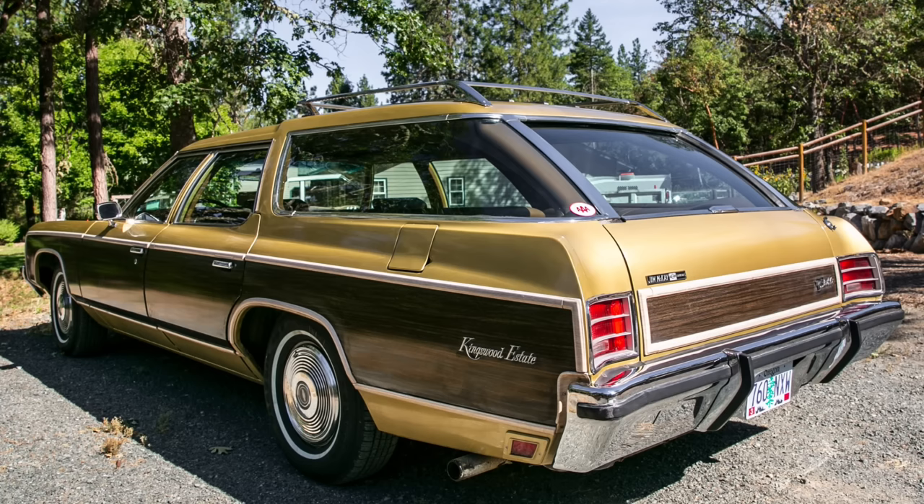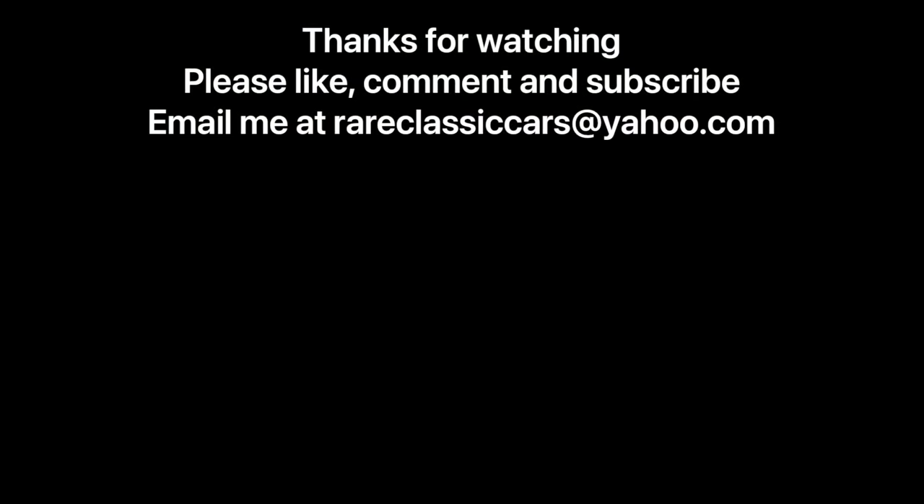Let me know what you think of the clamshell — I think they're pretty sweet wagons and I'd love to own one. I never have owned one, but maybe someday. For now I make do with a Ford wagon, my Mercury Colony Park. Until I find the right clamshell, I guess that'll have to do. Thanks again for watching.